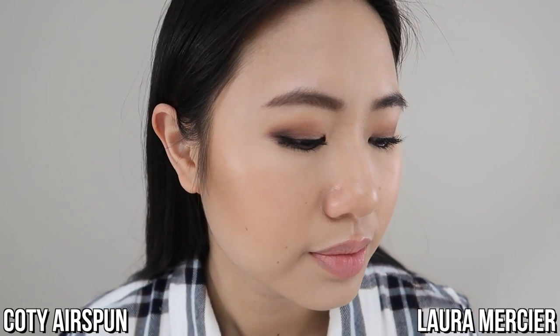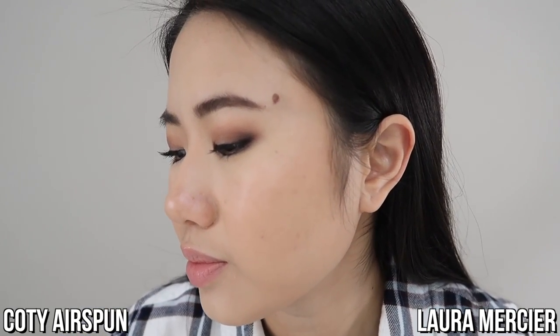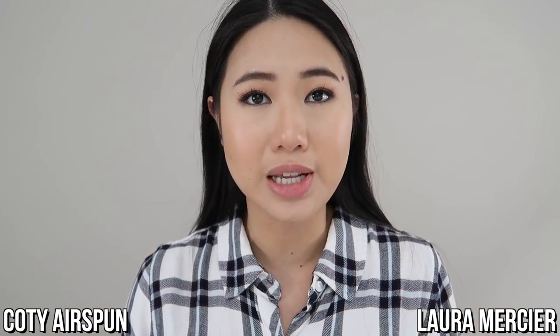It's been about five hours since I initially applied my makeup. Overall, I feel like both of the translucent setting powders did a great job controlling my oil. If I were to nitpick, I would say that the Cody Airspun side is just slightly more oily than the Laura Mercier side. But I'm really happy with both — my makeup still looks really smooth and soft, and both powders delivered as promised. If I have to pick, the Laura Mercier did just a little better.